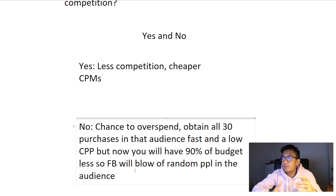Let's say you put a budget of ten thousand dollars. You obtained all thirty purchases within the first thousand dollars spent at a fast and very low cost per purchase. But now you have ninety percent of the budget remaining. Facebook is going to continue spending your money at a fast rate to finish off the remaining budget, blowing it on random people in that audience. At first they'll look for people who can get you purchases, but once all the purchases have been made and you're left with people with low purchase intent, Facebook is going to blow all your budget because it's trying to reach that ten thousand dollar daily target.